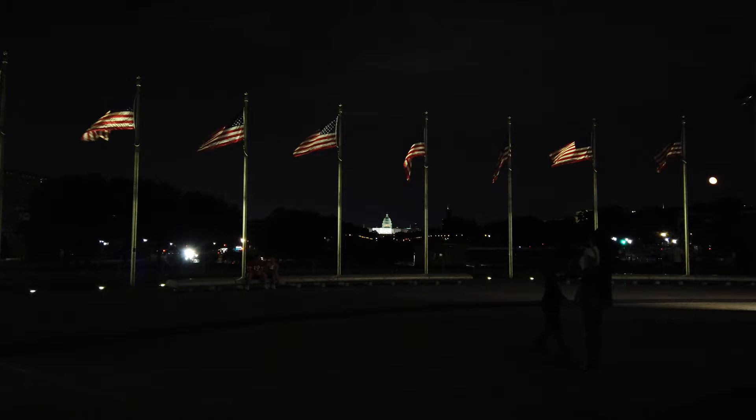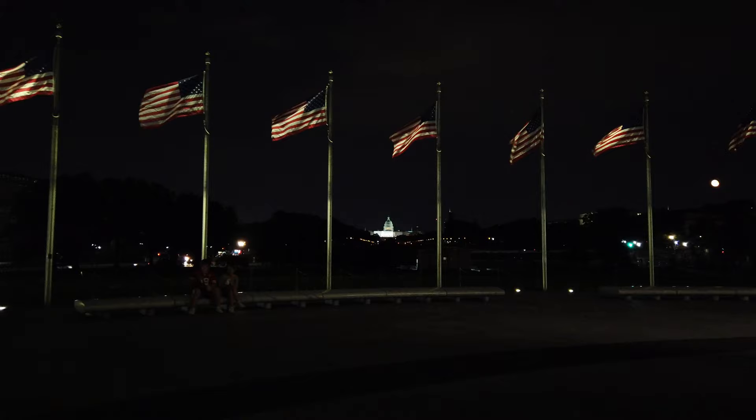There's the Capitol Dome off in the distance to the east. This is one of my personal favorite spots in the entire city. Looking around, you can see the Capitol Dome to the east, Lincoln to the west, the Jefferson Memorial and the White House. It really is a pretty spectacular spot. This is a midnight tour of the monuments, and the first stop is right here at the Washington Monument.